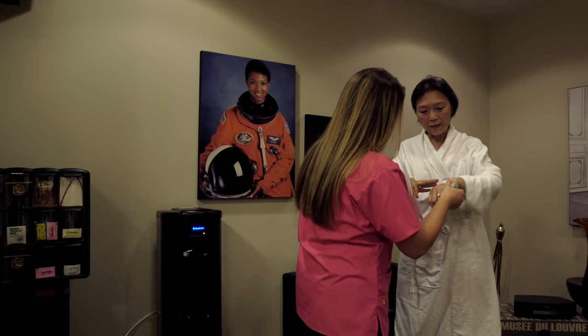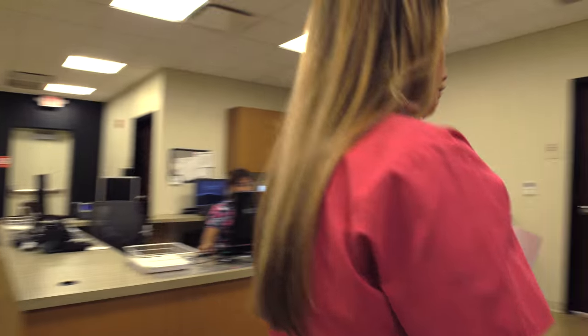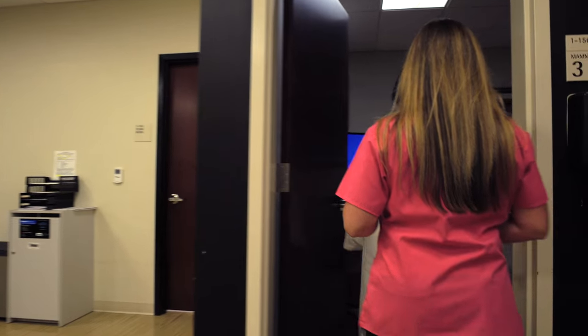Your certified breast technologist, who is also a woman, will meet you there and bring you to the exam room. Your technologist only performs mammography exams, making her an expert at positioning. You and the technologist are the only ones in the room during the mammogram. Before your screening exam, the technologist will ask you a few questions about your breast health and review your history with you.